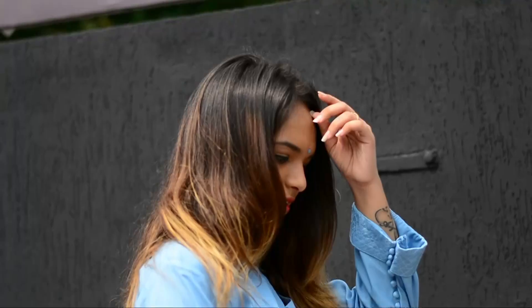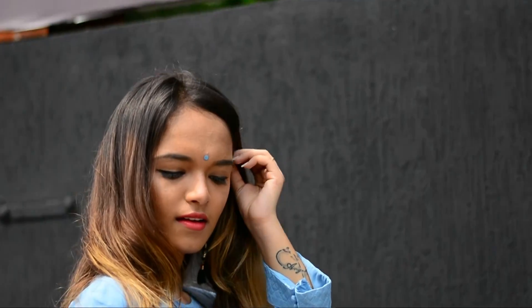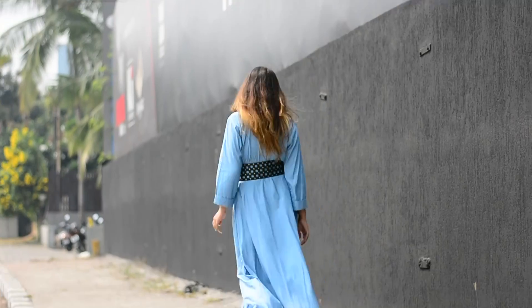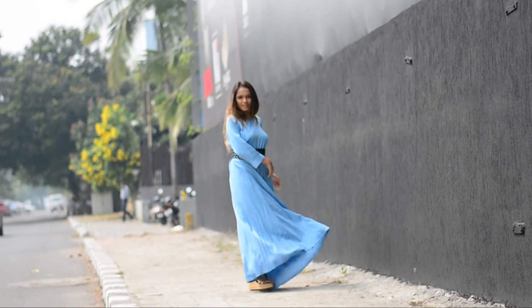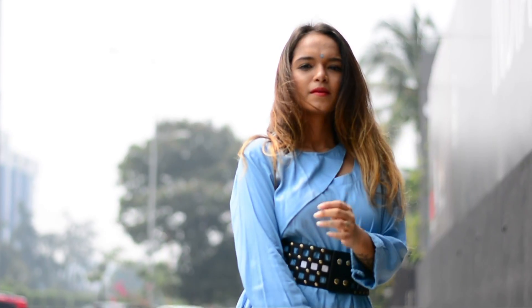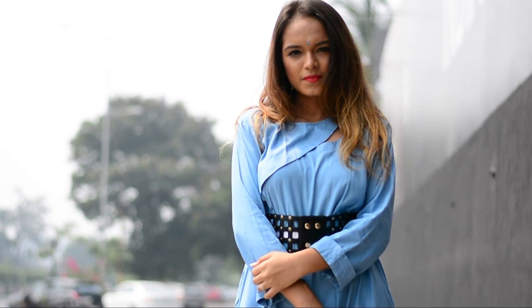This is the second look. As you guys know, I love pairing bindis with traditional outfits. This is a suit I got from my mom's wardrobe — it's just a plain long kurti that wouldn't fit me, so I added a statement belt to make it look good. It's again very easy — just take a kurti and add a belt!